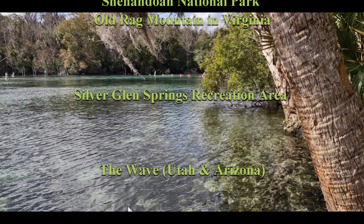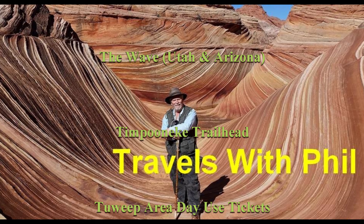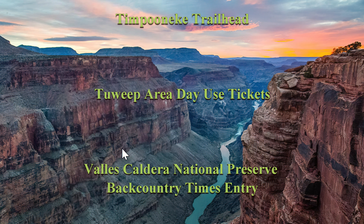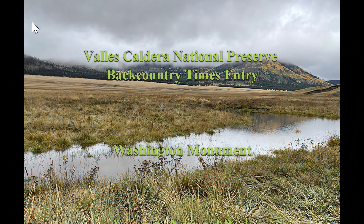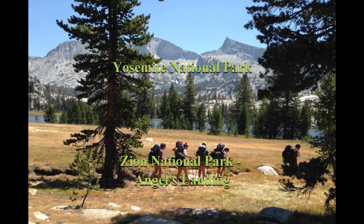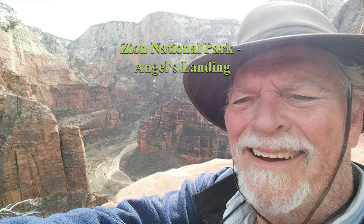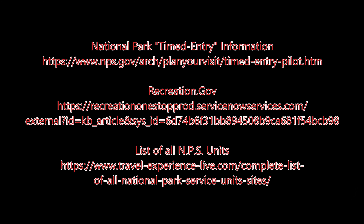Old Rag Mountain. Silver Glen Springs Recreational Area. The Wave on the border between Utah and Arizona. Timpooneke Trailhead. Tuweep Area Day Use. Valles Caldera National Preserve Backcountry. The Washington Monument — you're going to go up to the top. Yosemite National Park has several spots that may require timed entry. And Zion National Park has a couple of places — specifically, Angel's Landing, where they're only letting so many people up the trail because it's so narrow. So these are just some spots out there.